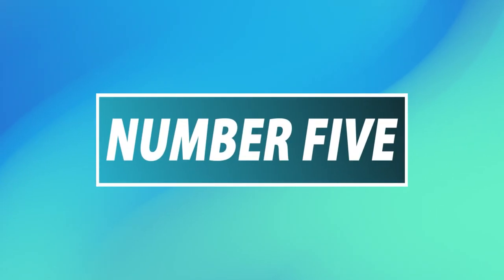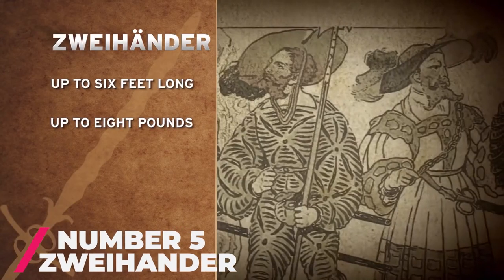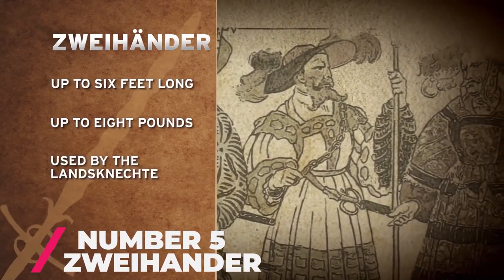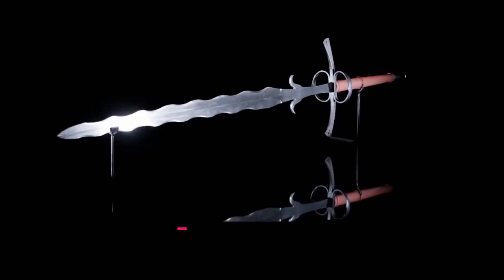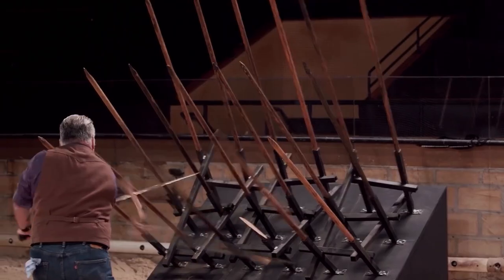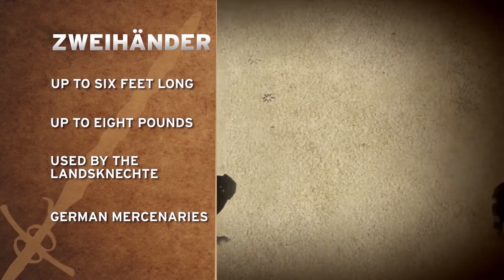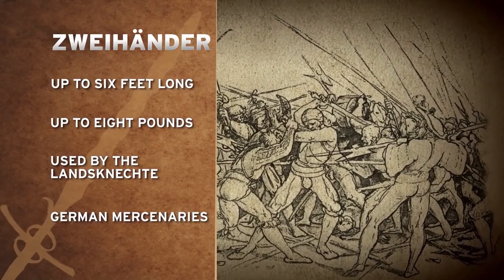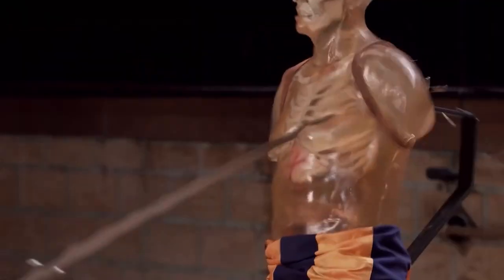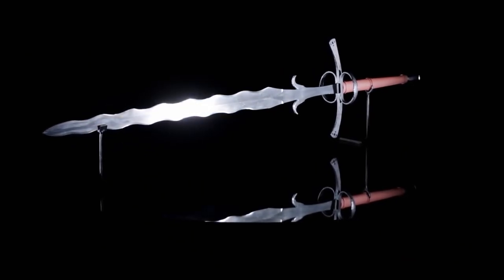Number 5: The Zweihander. The Zweihander is a large, two-handed sword primarily used during the 16th century and is a hallmark of the German warrior. It features a wavy blade used extensively in pike battles, which makes it more difficult to make than straight swords. Introduced in Season 3, it is up to 6 feet long and weighs up to 8 pounds — absolutely expensive to make.